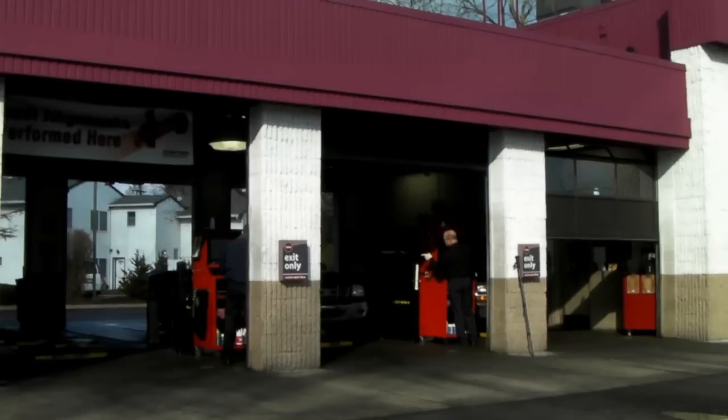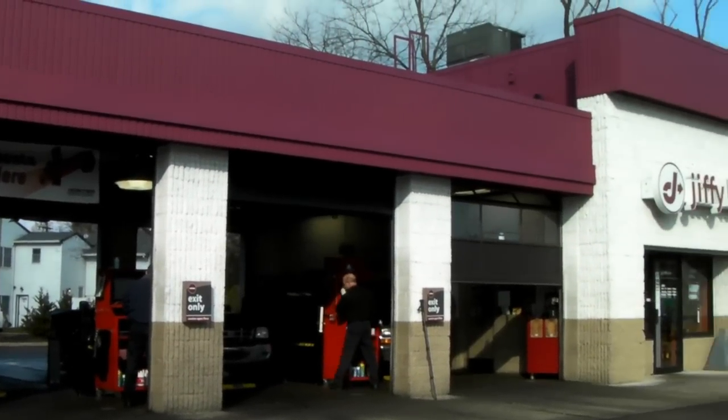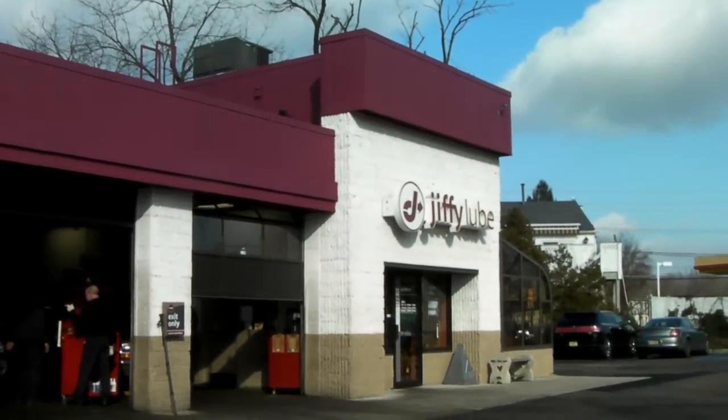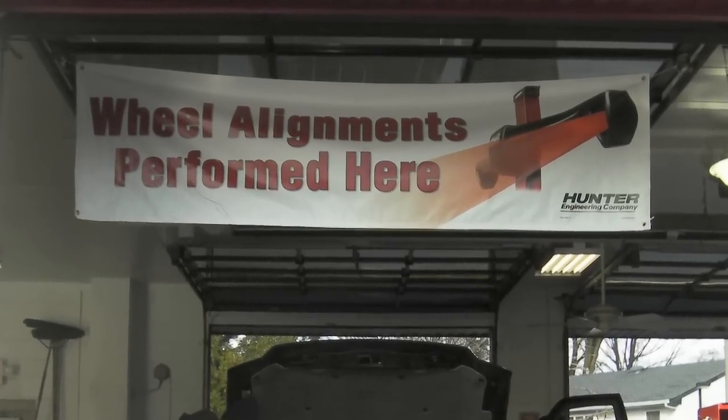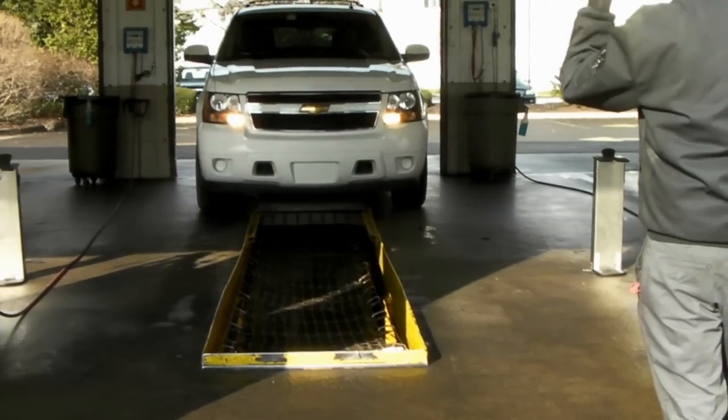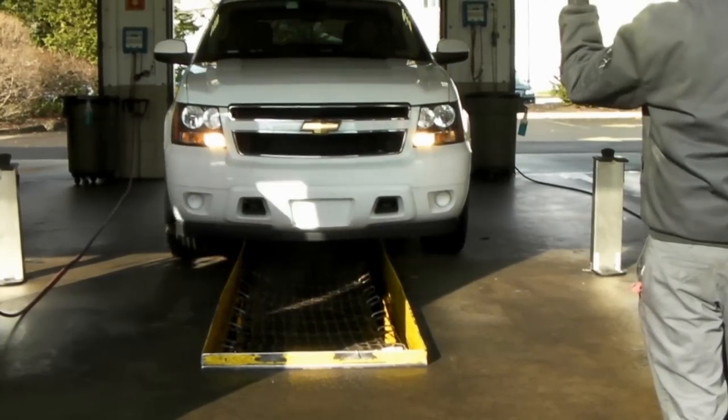Hi, my name is Jay Rosenthal and I own and operate several Jiffy Lubes in New Jersey. We looked for some new ways to add revenue to our existing locations, and one of the things that we tested — and have been testing — is a Hunter alignment machine. We added the machine back in September and so far we've been very pleased with the results.